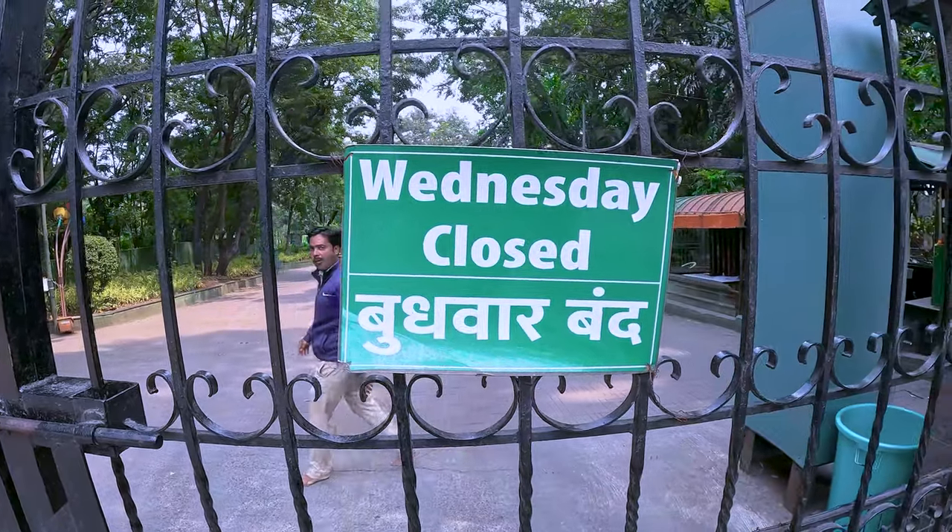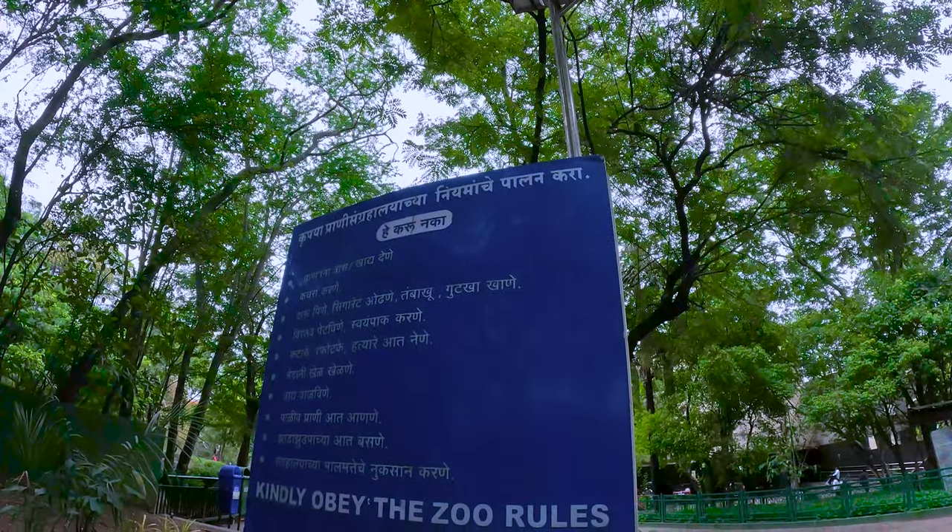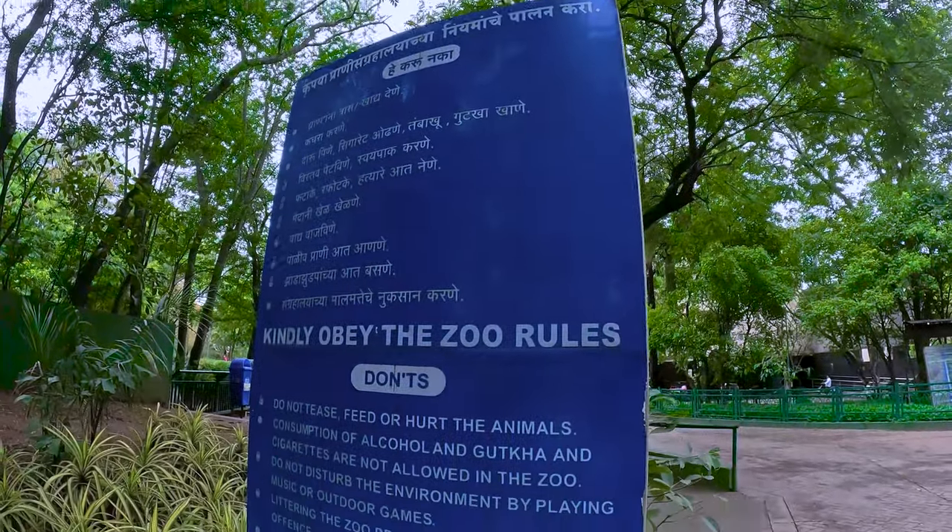The zoo is open from morning 9:30 to 5 o'clock in the evening. It is closed on Wednesdays. Here are the rules of the zoo.